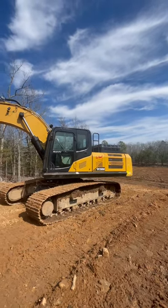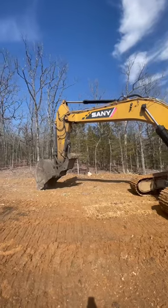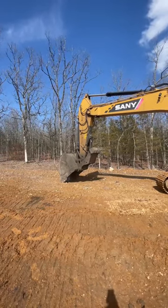It's our 265 Sani with a two-yard bucket on it. That bucket's about five and a half feet tall sitting on the ground like that.